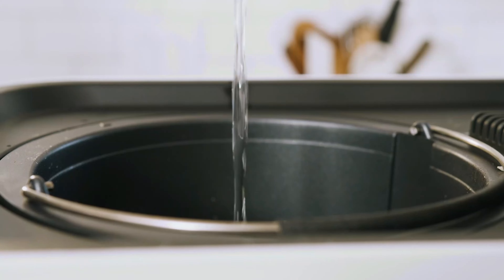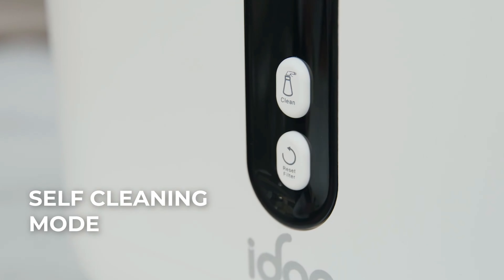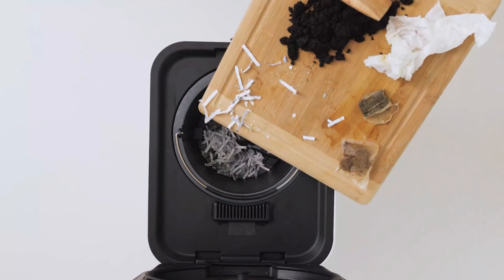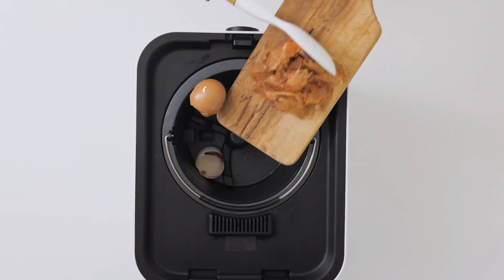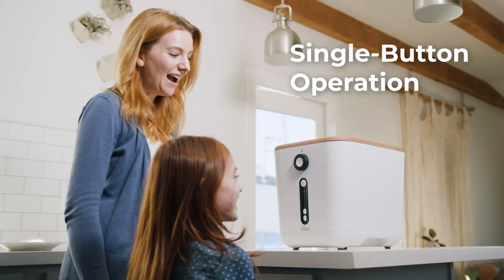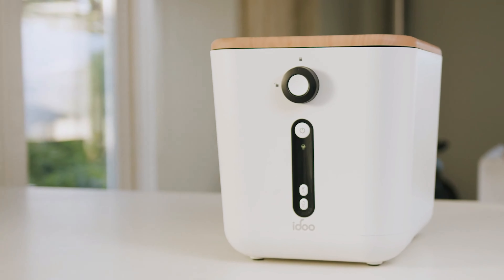This compost machine features an intuitive interface for easy operation, allowing users to effortlessly turn their kitchen waste into valuable compost for gardening. By diverting organic waste from landfills, the iDo Composter helps reduce greenhouse gas emissions and promotes environmental sustainability.